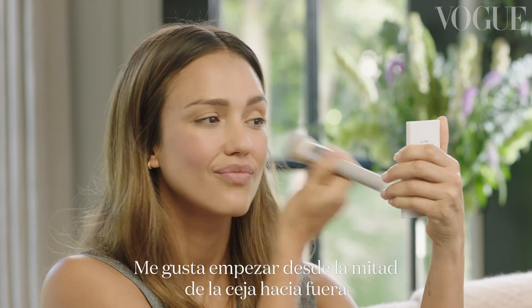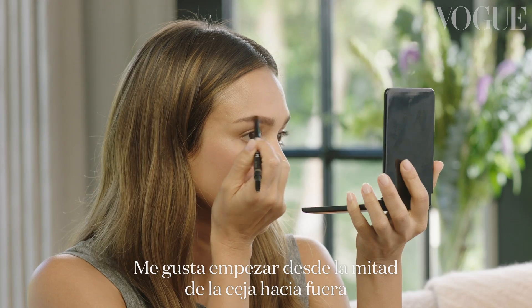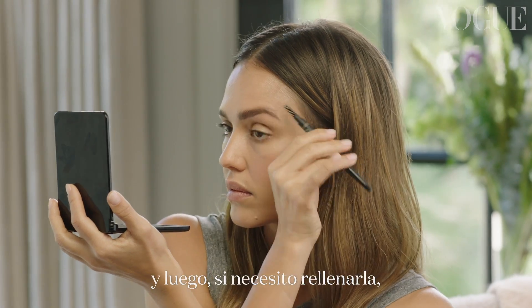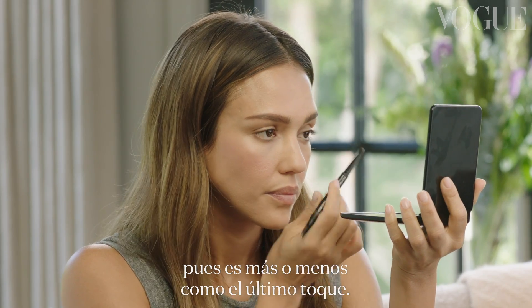Now I'm going to go in for brows. I like to start sort of mid-brow and then work my way out. And then if I need any filling in here, it's sort of like the last touch.